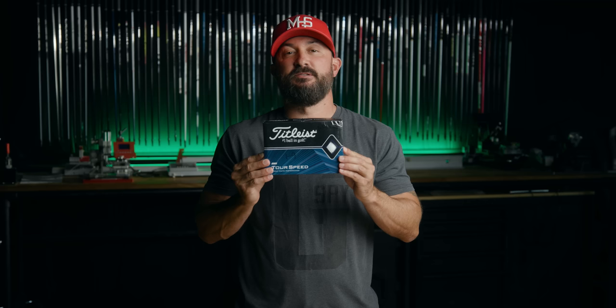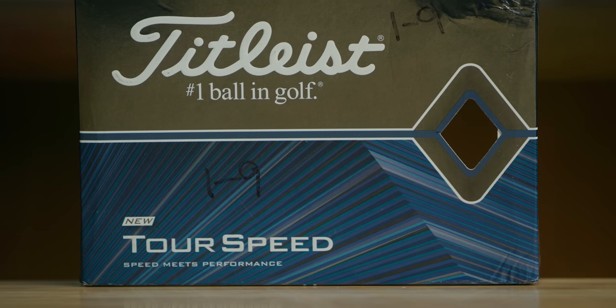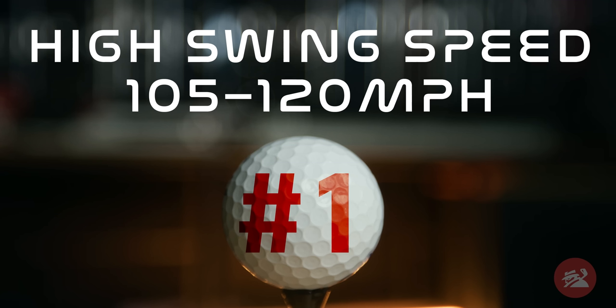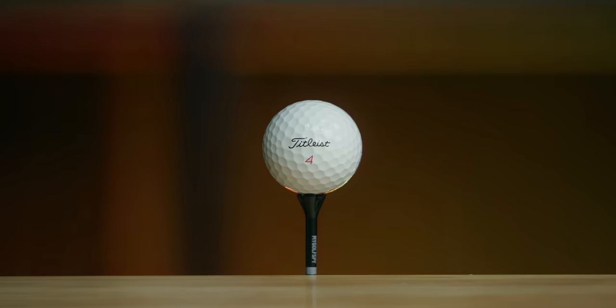Runner up is the Titleist Tour Speed. This was one of the biggest shocks in our test — it wasn't on any of our radars, but at the end of the day it came in as runner up for the high swing speed category. And the number one longest ball in golf for high swing speeds is a no-doubter: the Titleist Pro V1X Left Dash, at exactly 329.8 yards. To put that in perspective, that was 31.8 yards longer than the shortest ball in our test, the Inesis Tour 900. Pretty staggering — a golf ball can make that much of a difference. That's more than a driver upgrade for most.